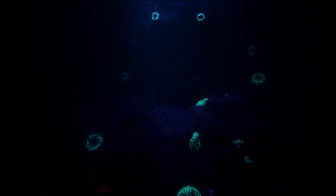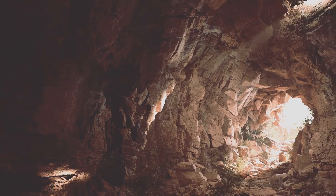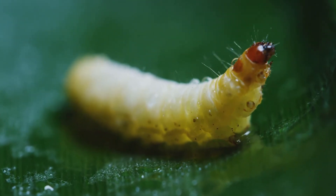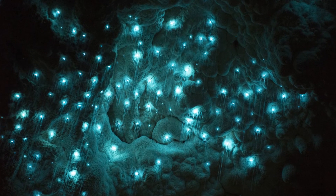Our journey takes us from the ocean depths to the depths of the earth, into the realm of caves where darkness reigns supreme. Here, in this subterranean world, lives a creature that transforms these dark voids into spectacular displays of natural light: the glowworm. Glowworms are actually the larvae of a fungus gnat. They produce a continuous blue-green light from a specialized organ in their abdomen. This light lures insects into their sticky silk threads, where trapped prey is then devoured. Next time you see these twinkling lights in a cave, appreciate the ingenuity and beauty of these fascinating creatures, illuminating the underworld with their ethereal glow.